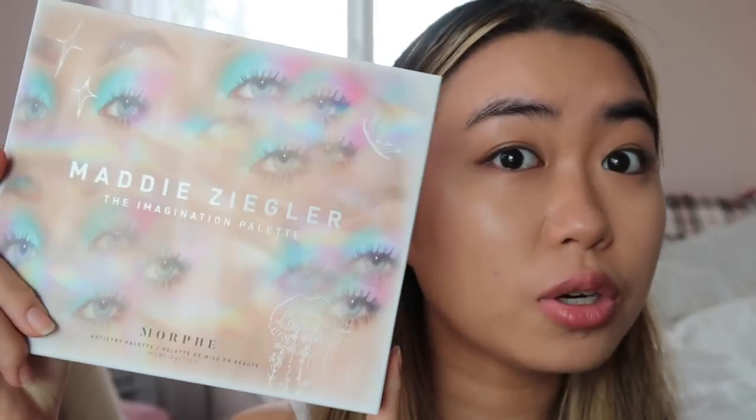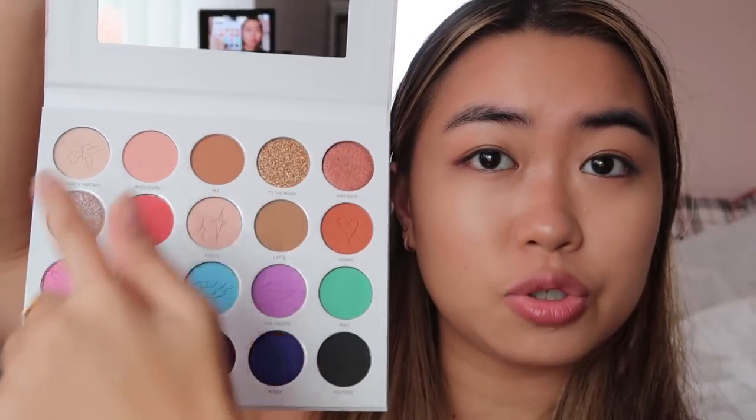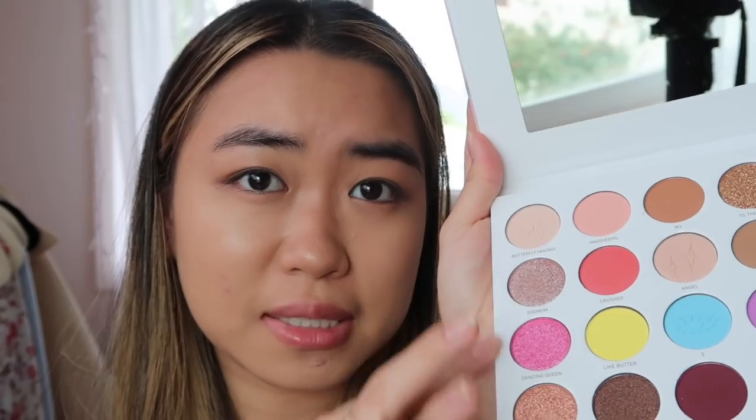Next we're doing eyeshadow — I'll be honest, I've never really known what I was doing with eyeshadow but I just got the Maddie Ziegler palette. Colors are really in now, especially going into the new year — you just gotta spice things up. I love these because you can pick from neutrals but also get some really colorful stuff too. I start off with Angel as a nice base — a lot of color comes right out. Then I go in with Latte, a more brownish color, keeping it natural and darker on the outside. I don't really know what I'm doing so I tend to keep it on the natural side.